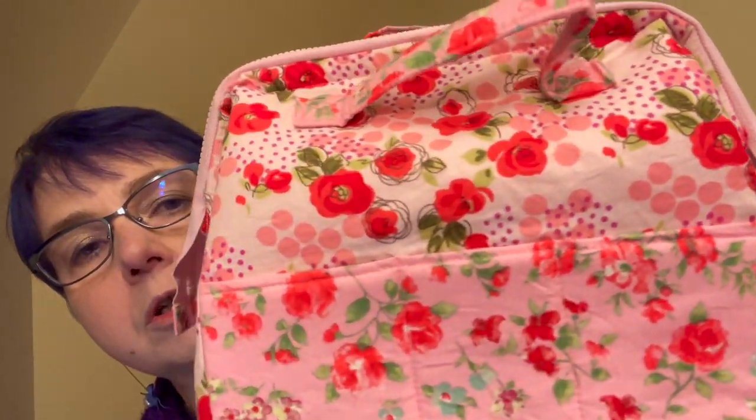So what have I been up to since I last saw you? Well, I came back from holiday the day after I released the vlog and I have got some sewing things done — not a huge amount — but the first thing is I have finished my sewing caddy. I'll give you a bit of a pattern review, but I'm going to do that later in the video when I've chatted to you about what else I've been up to.